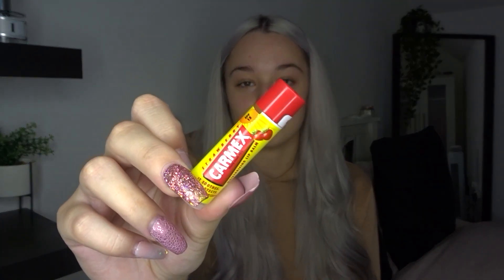The first thing I'm going to do is just moisturize my lips. I literally live and breathe for Carmex — if you don't know about Carmex, it's better than Vaseline, better than any other lip balm I've ever used. So I'll pop some of that on.